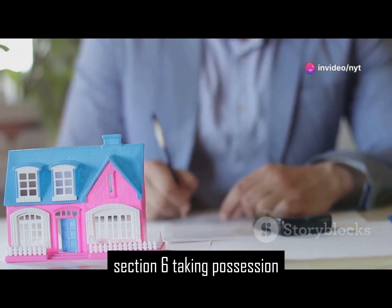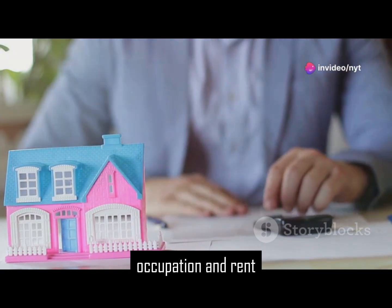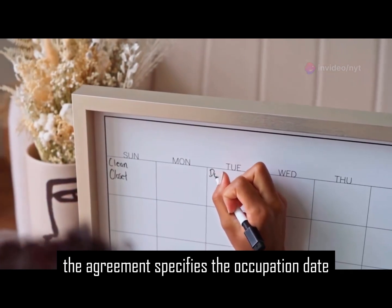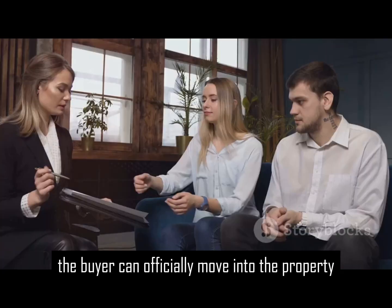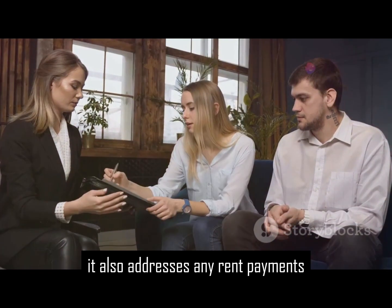Section 6: Taking possession, occupation and rent. The agreement specifies the occupation date — this is the day the buyer can officially move into the property. It also addresses any rent payments.